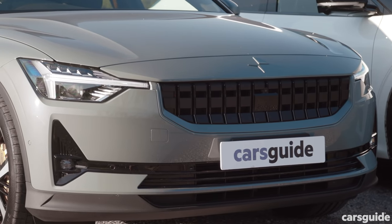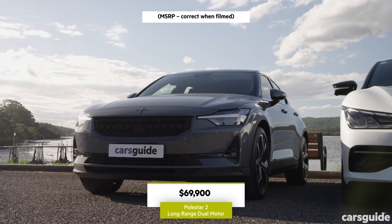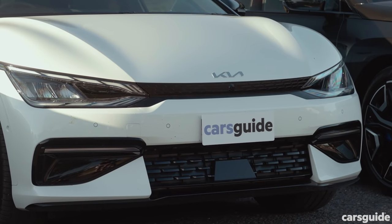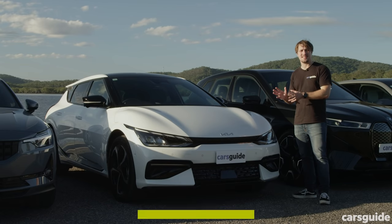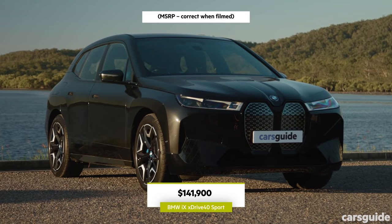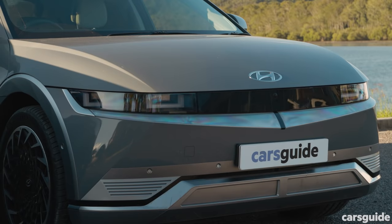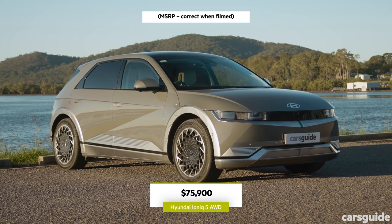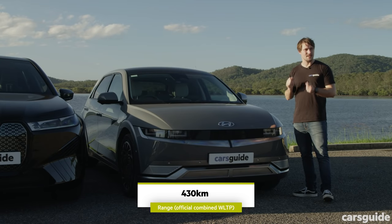At the entry point to our test in terms of size and price is the Polestar 2 — a sedan-like crossover that's the most affordable if you don't consider options, with the second highest range. Next up is the Kia EV6 GT Line, the second most expensive car with the most range. The BMW iX xDrive40 is by far the most expensive. The Ioniq 5 is the second cheapest at base level but shares its underpinnings with the EV6, with slightly different specs.